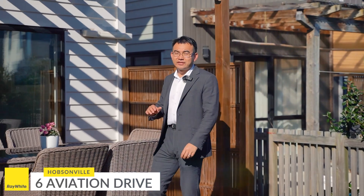Six Aviation Drive offers an amazing opportunity for first home buyers. It's sunny, solid, and modern. Within walking distance to the school, the playground and Pebble Beach are just at your doorstep.